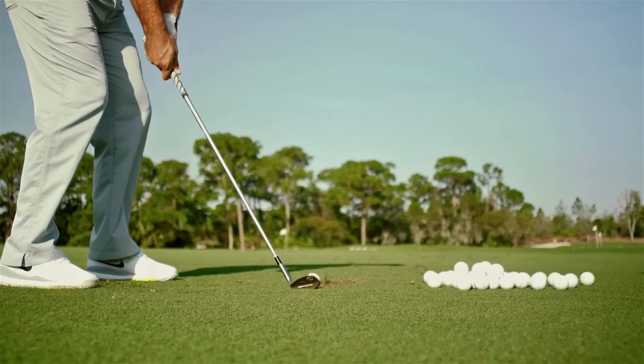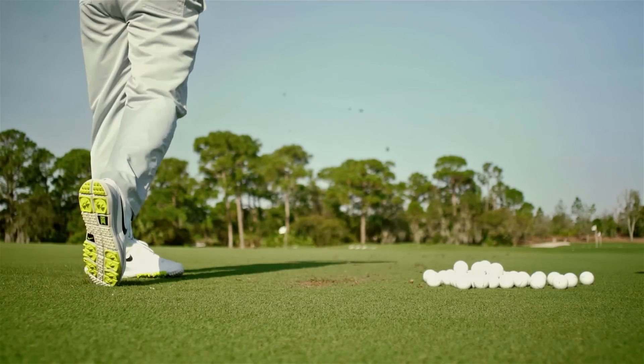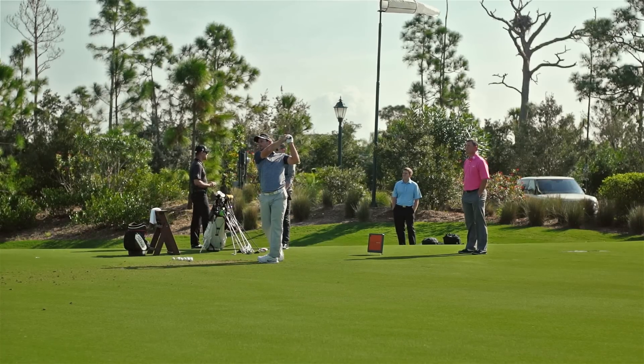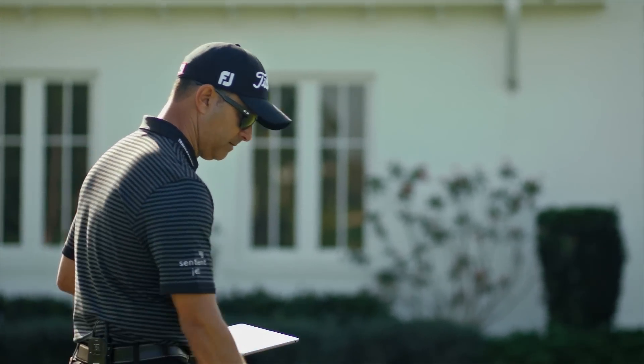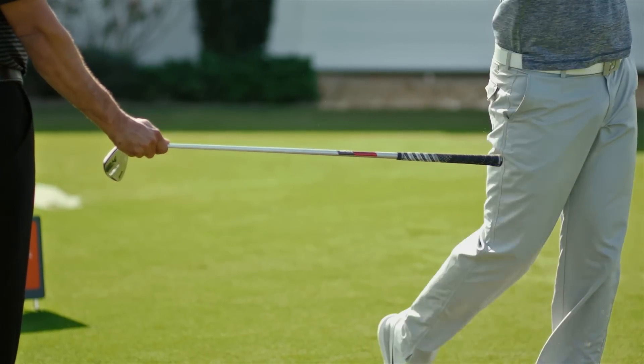All of these things that TrackMan allows us to do at the elite level, at the highest level of the game, we can eke out a little bit more performance for the players. But at the regular level — the level of the majority of people playing golf, the average golfer — 90% of golfers are the average golfer. They just want to score better and enjoy their golf more.